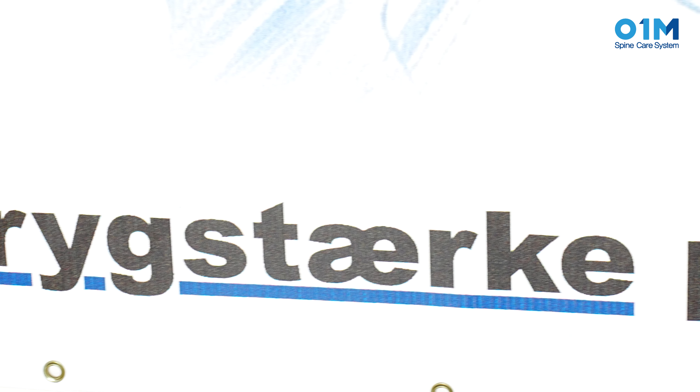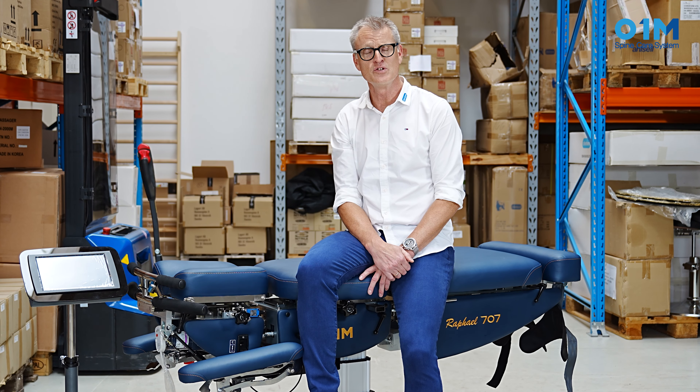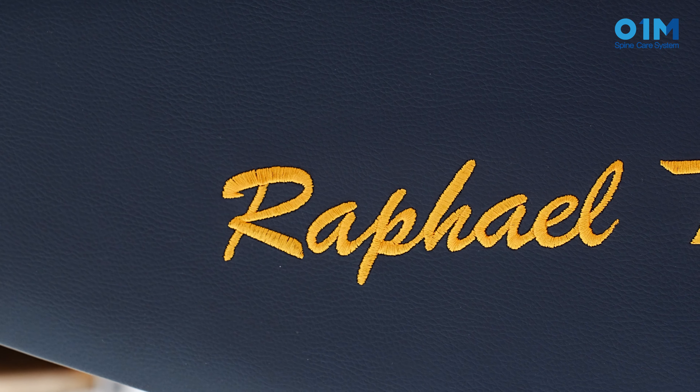Hello everybody, my name is Jan Haurits. I'm the president and owner of Caioform in Denmark. We are a total supply source for any practitioner in manipulation. We are here to present you the newest item from Caioform, the game-changing table Raphael 707.